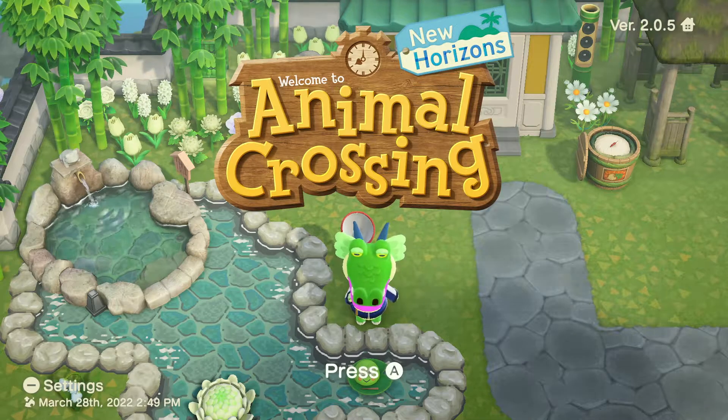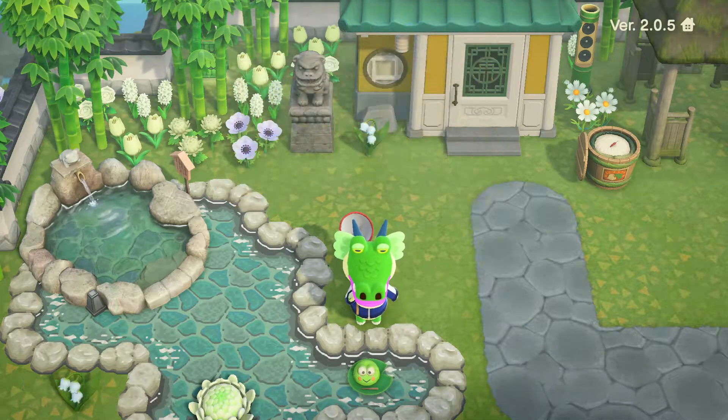Hi guys, welcome back for some more Animal Crossing New Horizons. As you know, last week Angus moved out, and because of the allergy issues and my coughing and all of that, I really wasn't able to record anything over the weekend, so I'm sorry. It's been a little bit since I've put up any new content.